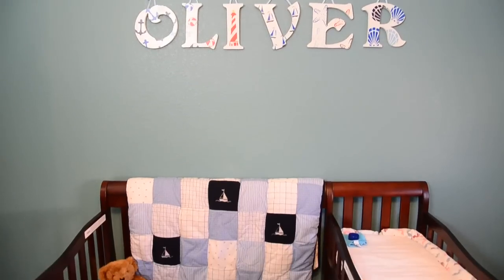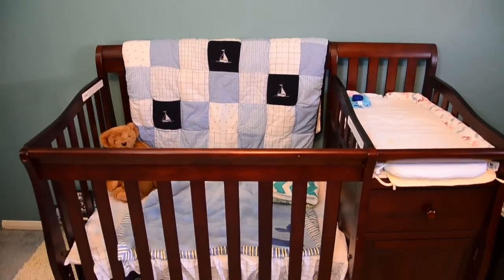Today I'm going to go ahead and show you Baby Ollie's Nursery. If you don't know, we do have a time-lapse video out, so go ahead and check it out. It's in the link below.